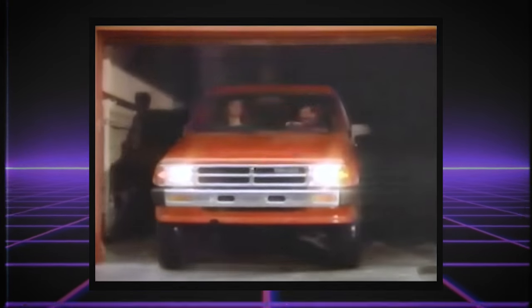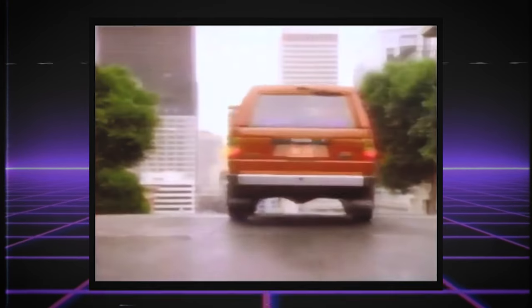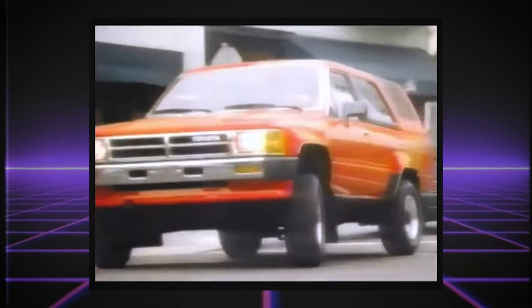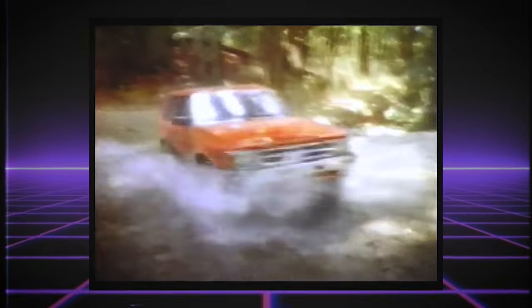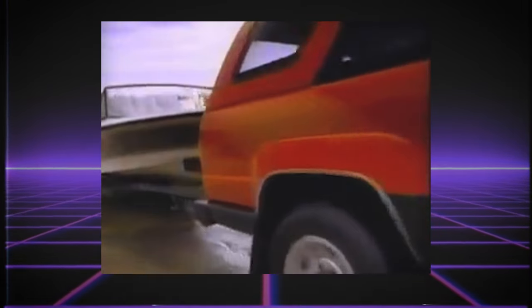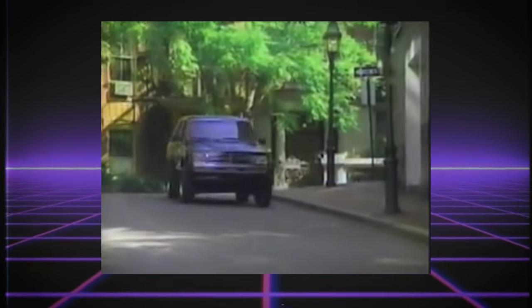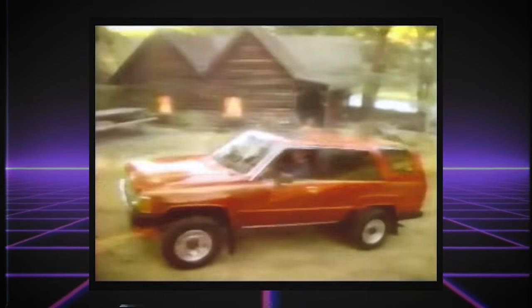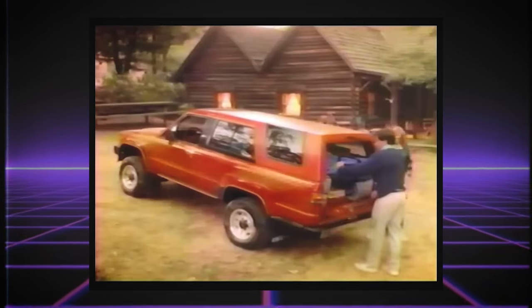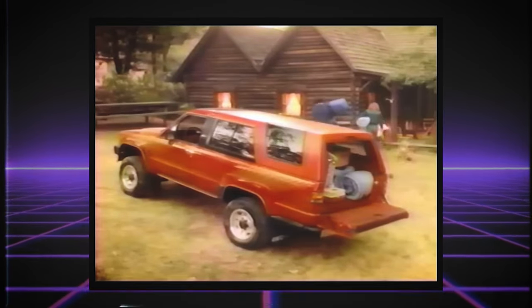Enter the first-generation 4Runner, also known as the Hilux Surf in other markets. Much like the Trekker that came before it, the 4Runner clearly began its life as a Toyota truck. It was quite a bit smaller, but very similar in execution to the Bronco and Blazer with the removable top and roll bar. It was arguably more capable, and its smaller size made it easier to maneuver. That off-road ability, coupled with Toyota's reputation for reliability, paved the way for increased popularity of the 4Runner over the years.